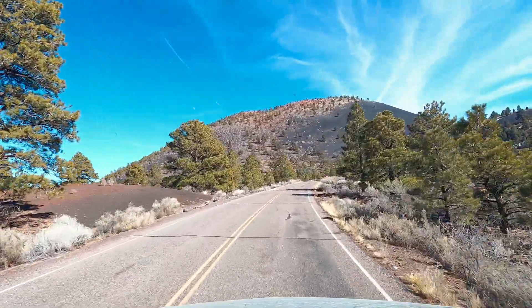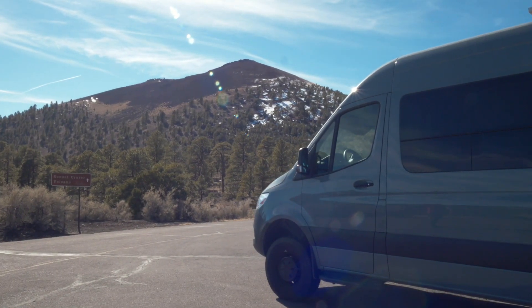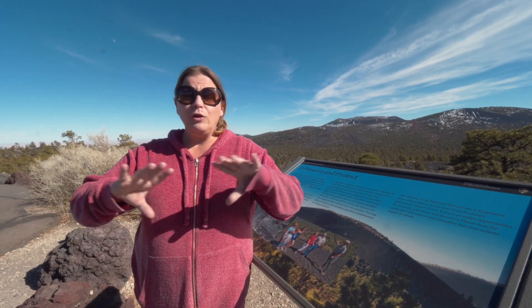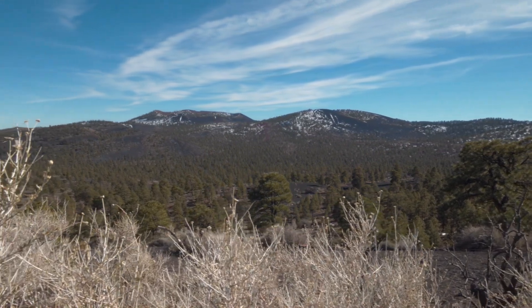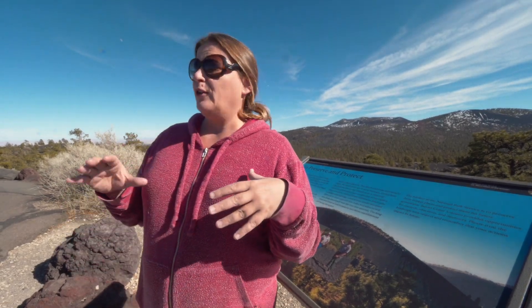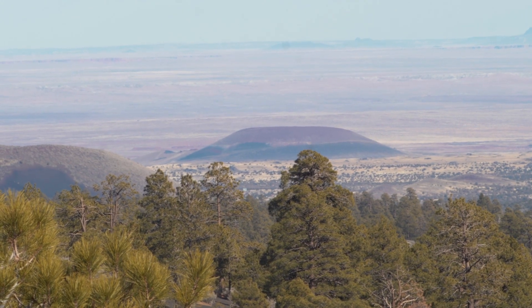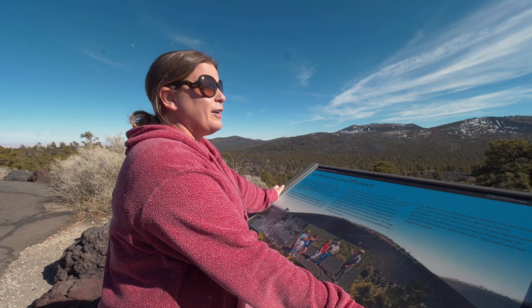We finished up our hike and drove a little further through the monument to a place called the Cinder Hills Overlook. What's really cool about this is you have a view of a lot of the hills and mountains that were formed from the San Francisco volcanic field. It's really cool to see all these other little craters and cinder cones out here — there's a ton of them and the views are beautiful.